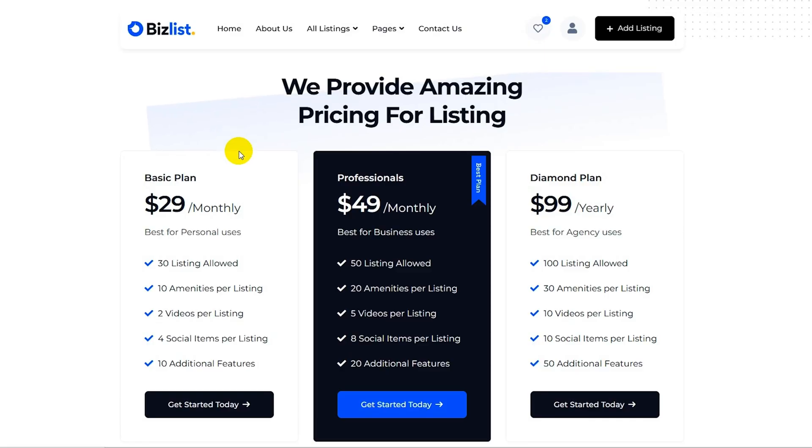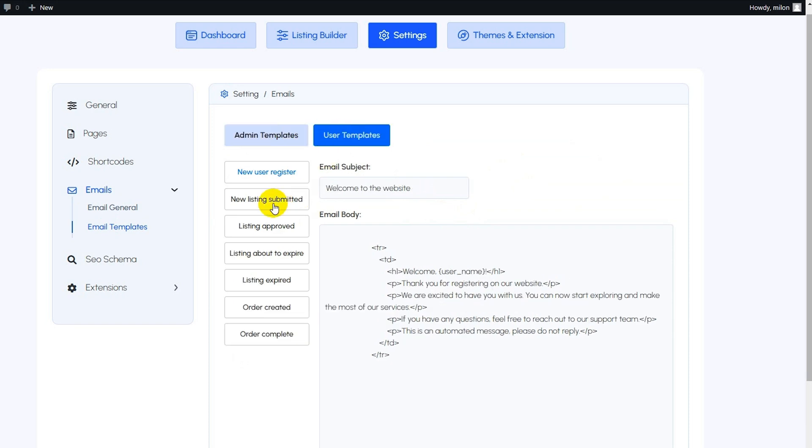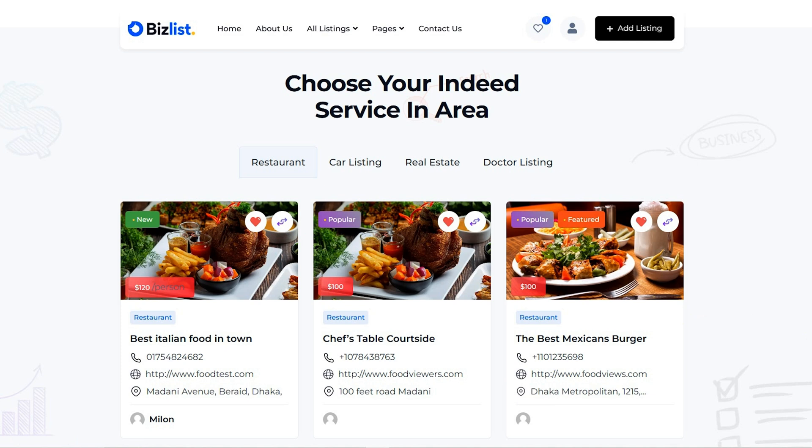Speaking of money, A Directory offers secure payment processing using PayPal and Stripe. You can set up different pricing packages, control when listings expire, and even limit the number of featured listings. And it works seamlessly with WooCommerce, so no need to configure another plugin. A Directory also comes loaded with email templates that automatically notify you and your users about new listings and updates.